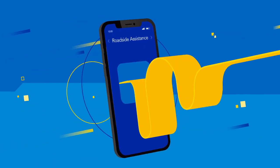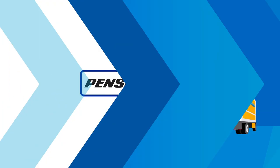Instead, you'll keep things moving. Thank you for renting from Penske, and drive safe.